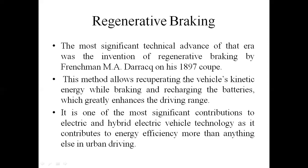In 1897, energy was stored in the form of kinetic energy. In modern electrical vehicles, it converts electrical energy — in normal mode the machine acts as a motor, and in regenerative braking mode the machine acts as a generator.